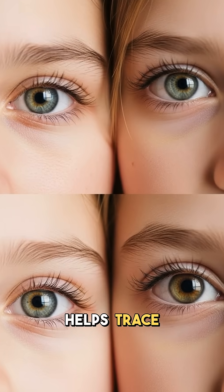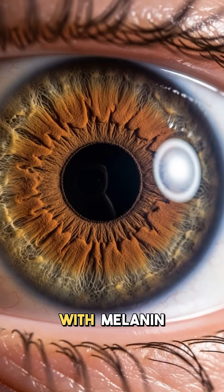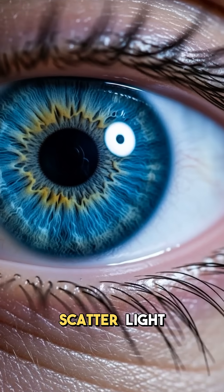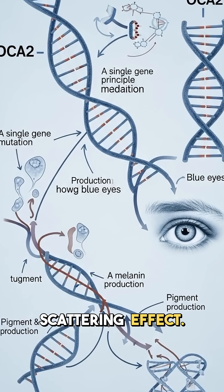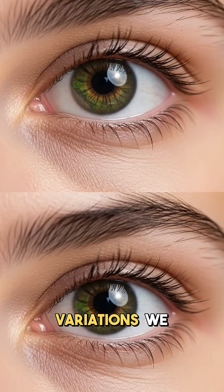Understanding this genetic code helps trace human migration patterns across thousands of years. It starts with melanin pigment in your iris that determines basic eye color. Blue eyes actually have no blue pigment but scatter light like the sky does. A single gene mutation reduces melanin production allowing this light scattering effect. Multiple other genes then interact to create green and hazel variations we see.